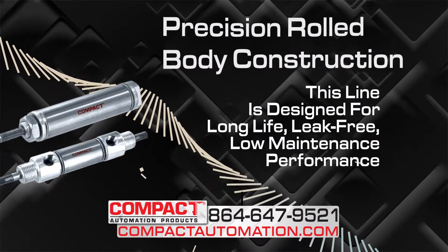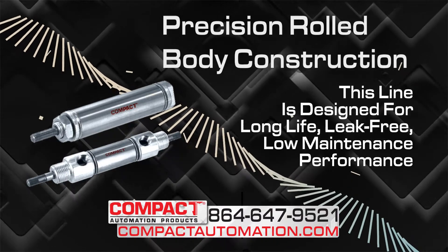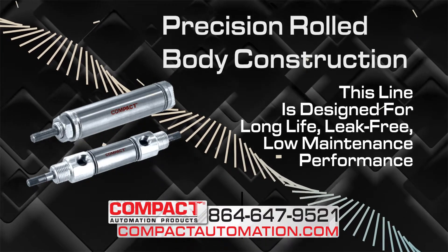Featuring a precision-rolled body construction, this line is designed for long-life, leak-free, low-maintenance performance.